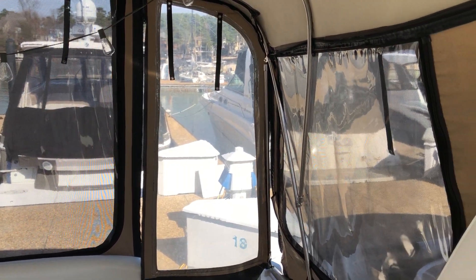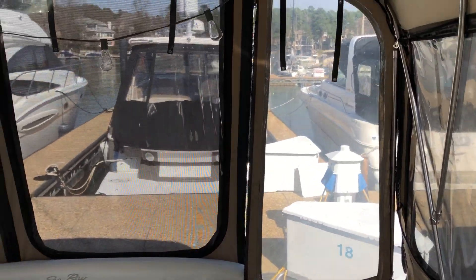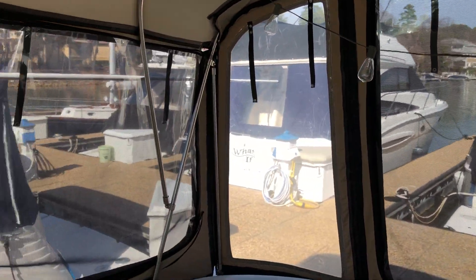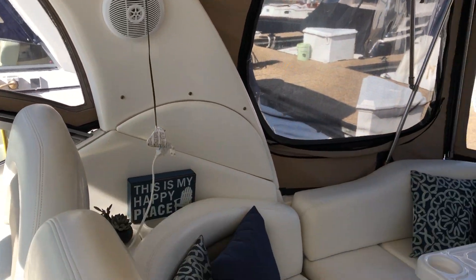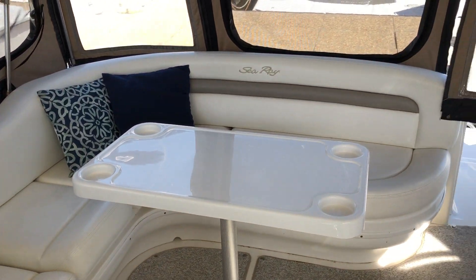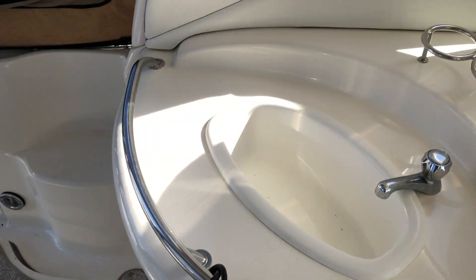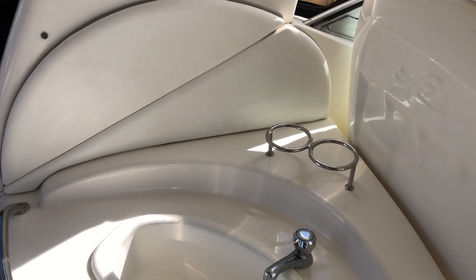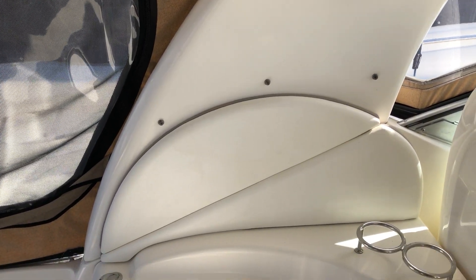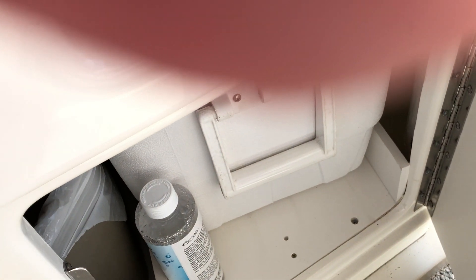Now we're inside the Sundancer 340 — a 2004 with only 167 hours. It has a full Isinglass cabin, complete camper style. The seats are in excellent condition with a nice table. It's winterized right now so there's a bilge heater down here. There's a sink and cup holders, and plenty of storage down below, along with an additional cooler.